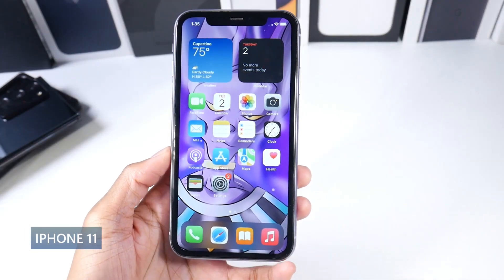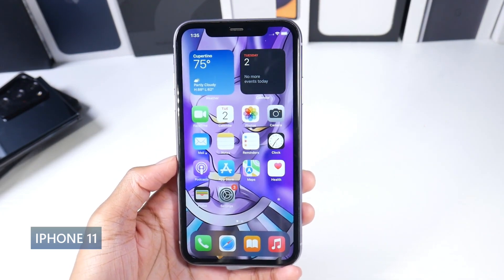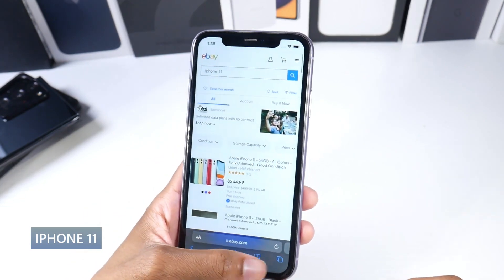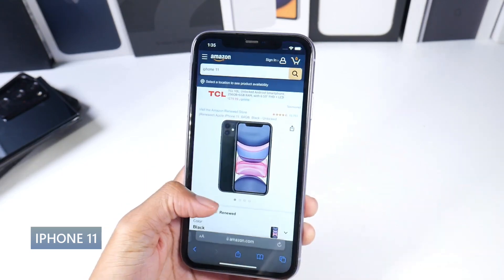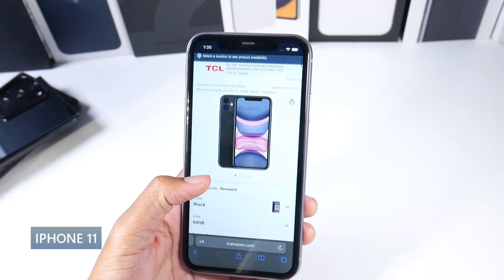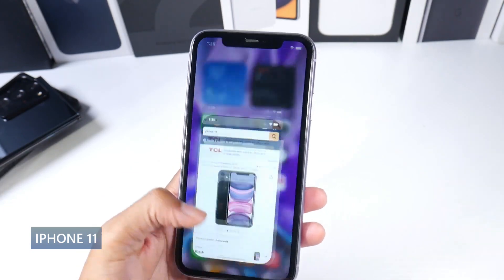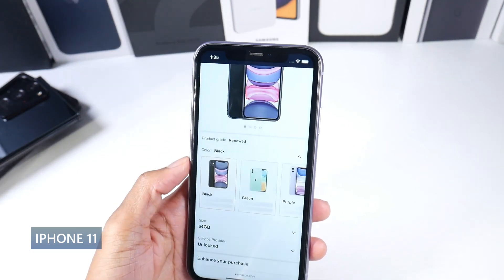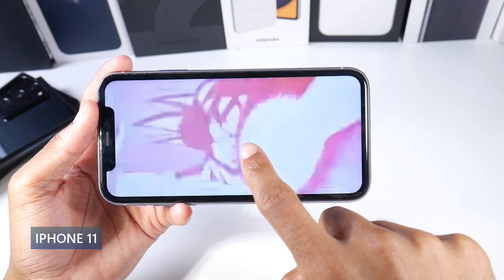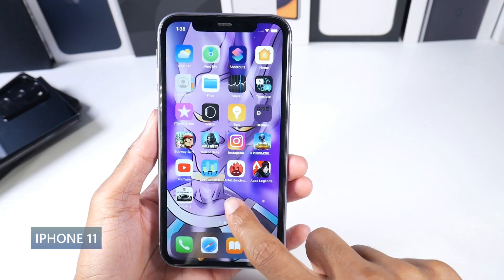Next is the iPhone 11 — a very impressive phone. I really like the design still. I think it's more comfortable than the newer iPhones because of the smoother edges. It's got an aluminum frame, a glass back, and it's IP68 dust and water resistant. It's a 6.1 inch IPS display at 720p Plus, 326 PPI. Overall it's a pretty sharp display and I don't really have any issues with the panel.